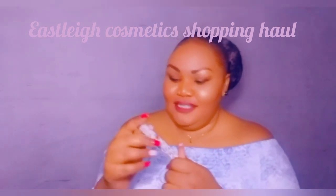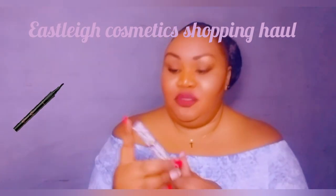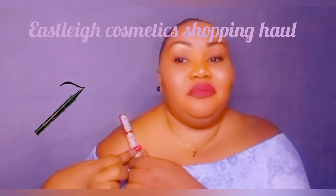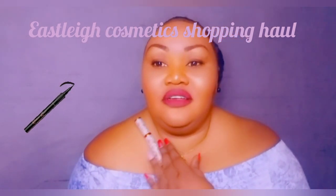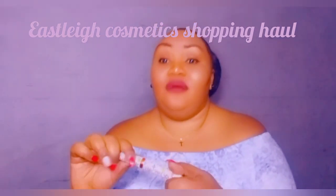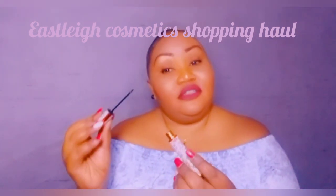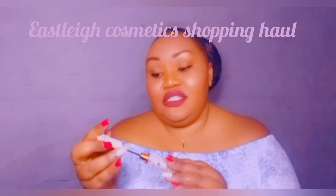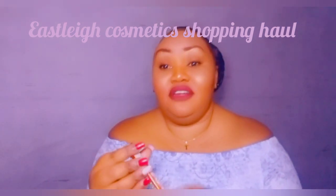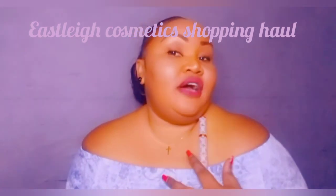I also got this cute little waterproof eyeliner. It's a waterproof eyeliner — and you know, people cry for various reasons — this one will not start smudging all over your face making you look a mess. This is a very nice product to have if you like to do eye makeup.